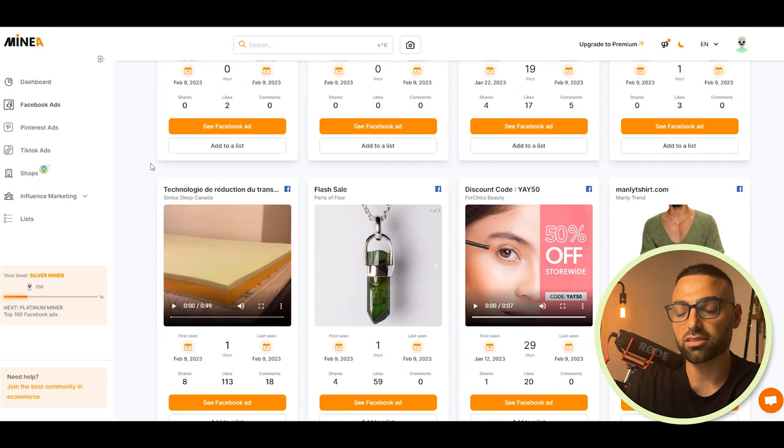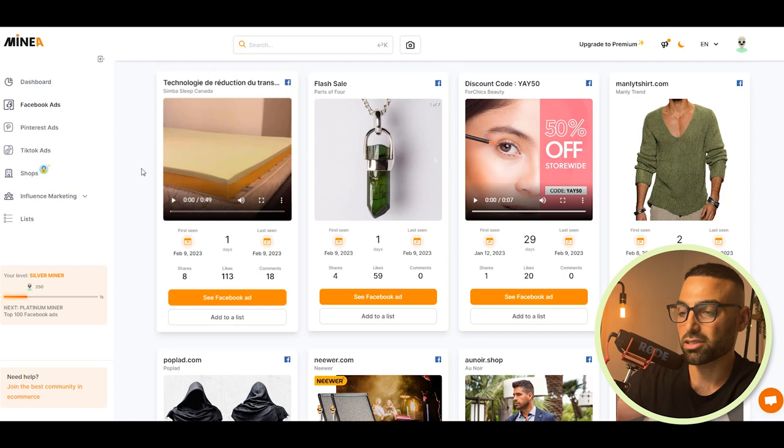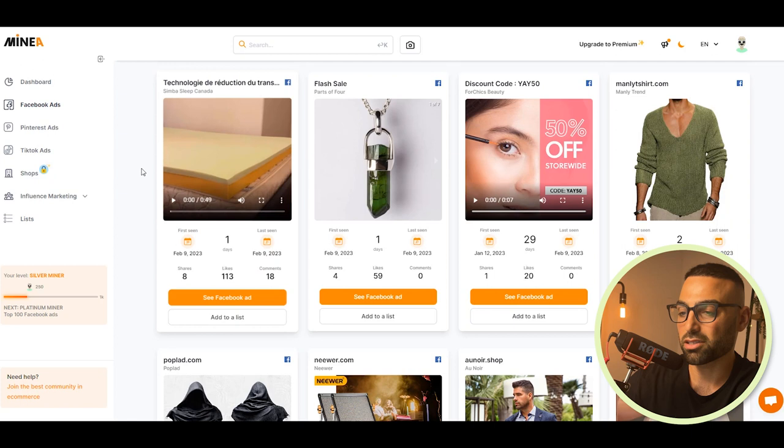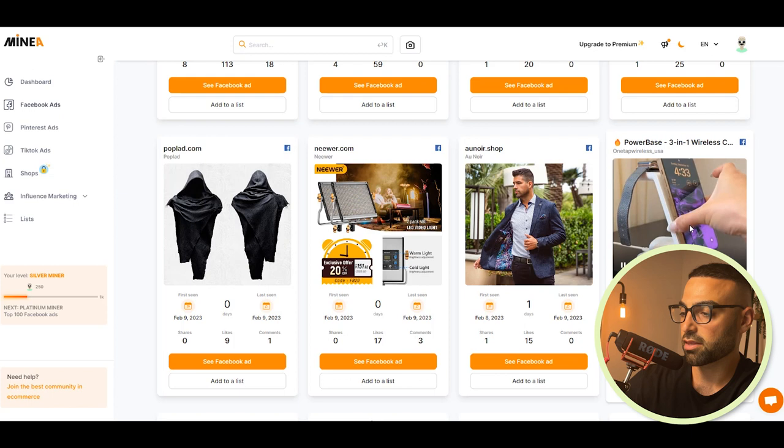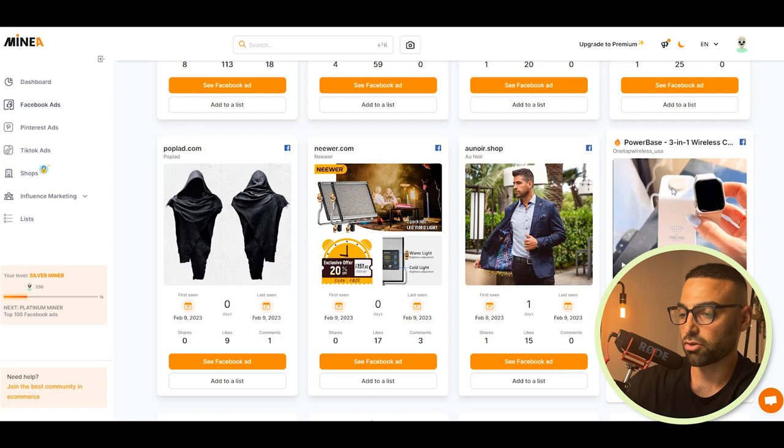Anything clothing I like to stay away from, mainly because it means a lot of SKUs, different sizes, different colors — a headache you don't need as a beginner. A wireless multi-device charger looks like a cool product that solves a problem — it lets you charge your phone, watch, and AirPods all at once without cables. However, I believe this product has already been scaled and milked. With the right marketing it can still be sold, but it'll take a lot more effort and branding. It's been going around for years.